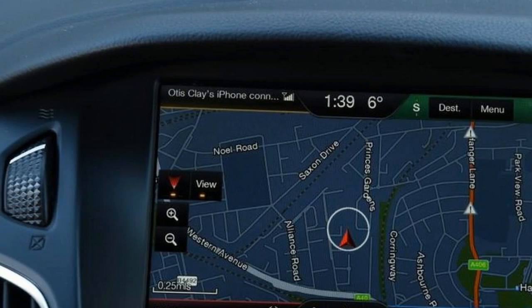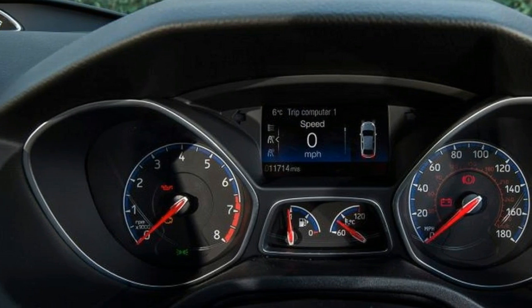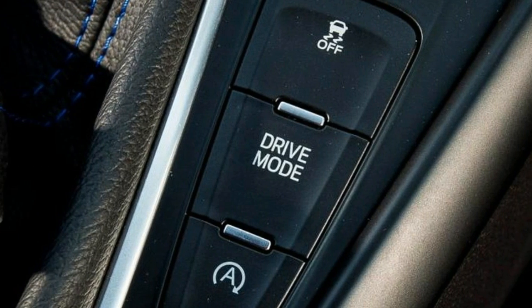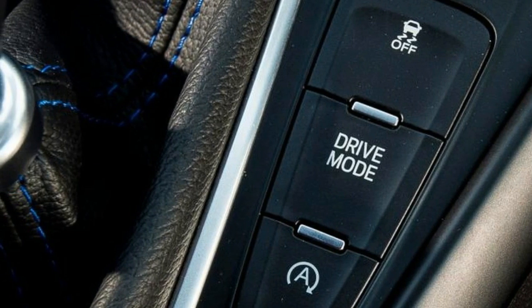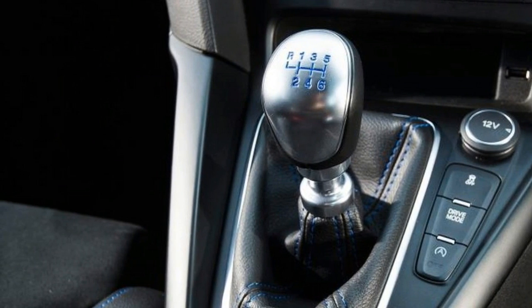But there's no denying the Mountune RS is bonkers fast. On rough roads there's a gentle sense of torque steer under hard acceleration, while the aggressive geometry means the steering does sniff out cambers. The Focus RS needs some guidance as a result, but it's all part of the fun.